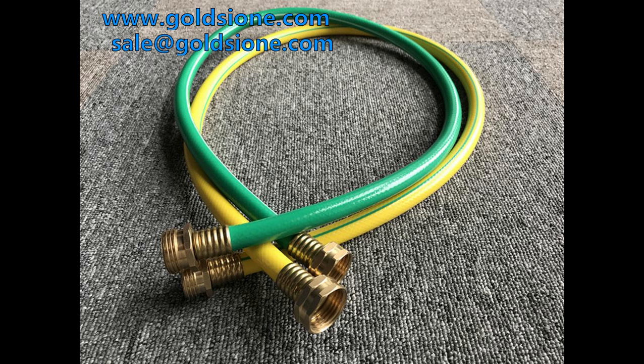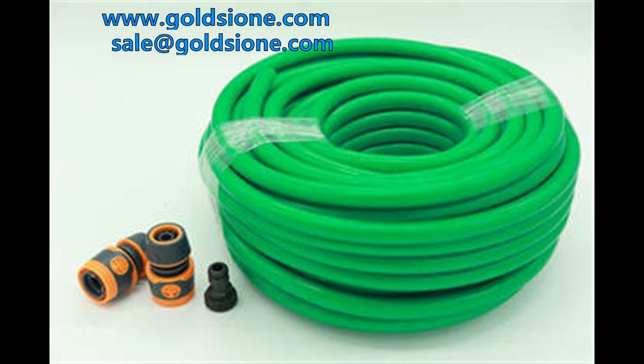PVC garden hose is bright in color, light in weight, soft and flexible.